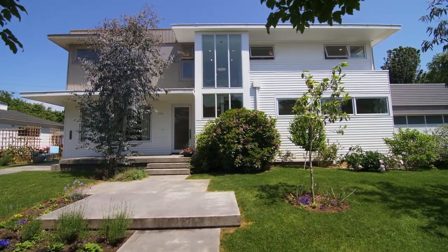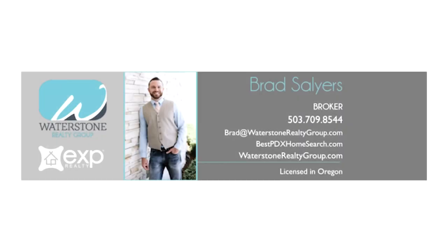This is just a preview — there's so much more for you to see. For more information or to schedule your own personal tour, please contact Brad Selliers with Waterstone Realty Group at 503-709-8544.